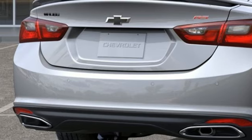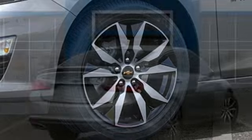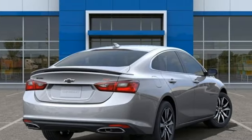Wireless phone connectivity. External memory control. Aluminum wheels. Gas pressurized shocks. And Wi-Fi hotspot.